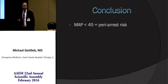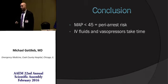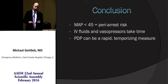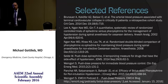In conclusion, remember that MAP less than 45 is associated with increased risk of hemodynamic collapse. IV fluids and vasopressors really do take more time than we think they will. In a sick patient who's severely hypotensive, consider push-dose pressors as a bridge to fluids and vasopressor therapy. These are some selected references. Thank you all so much for your time and attention — happy to answer any questions.